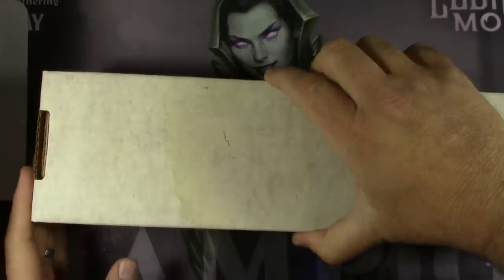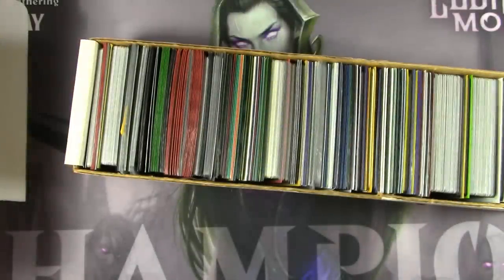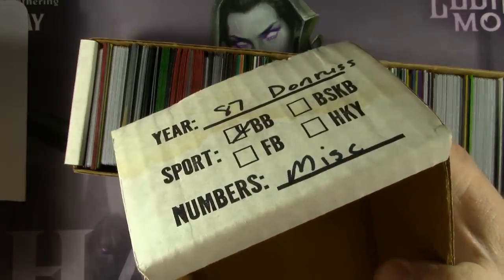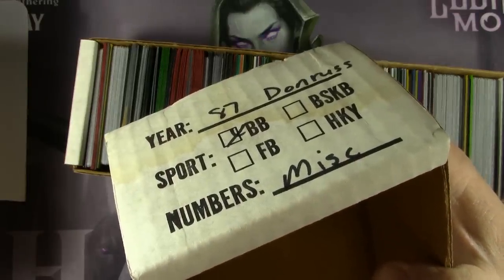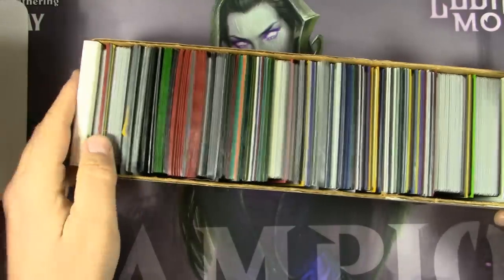A couple of them got away — didn't bid high enough on some of them. On the end of the box was apparently an '87 Donruss baseball set. But what is really in here, right? Here we go.